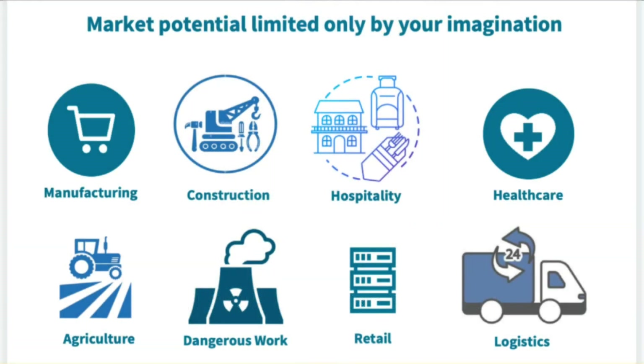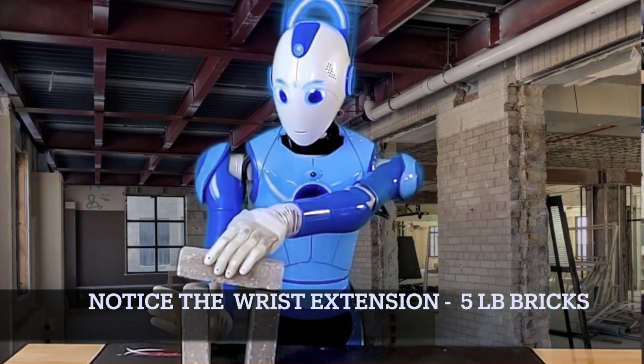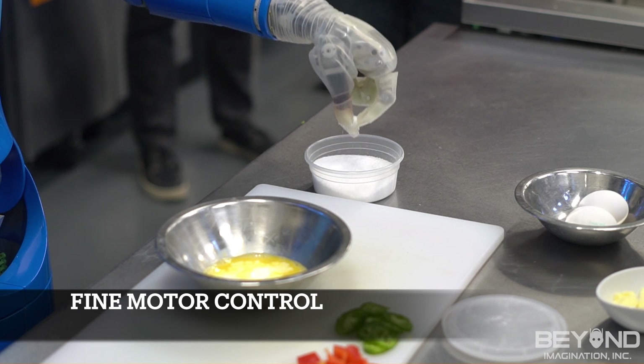We've been approached by a whole range of industries — from manufacturing, construction, hospitality, nuclear power plants, agriculture, healthcare, logistics, you name it. The robot has very articulate fingers; hands and wrists are very human-like. Besides being able to pick up large weights, it's fine enough to do a pinch of salt.